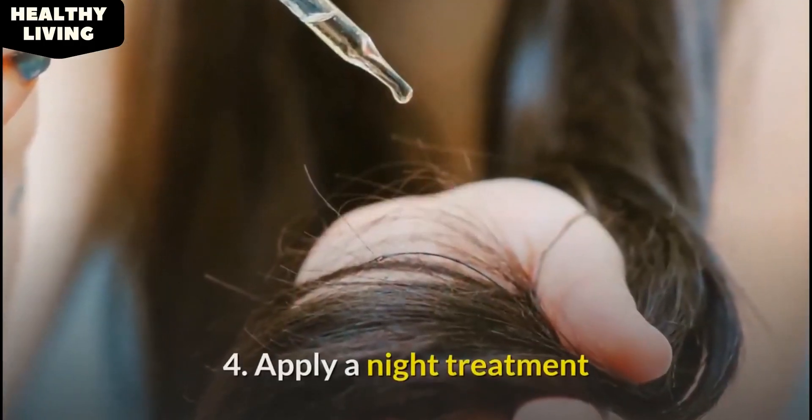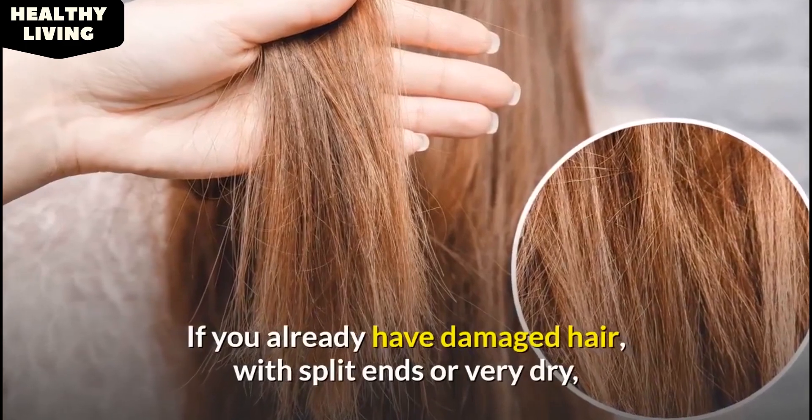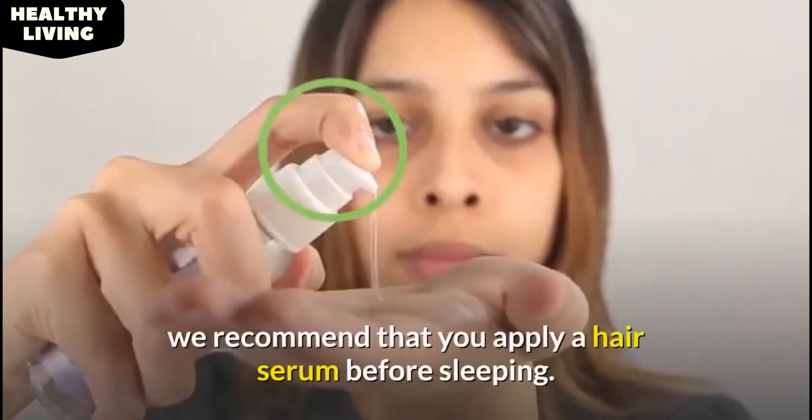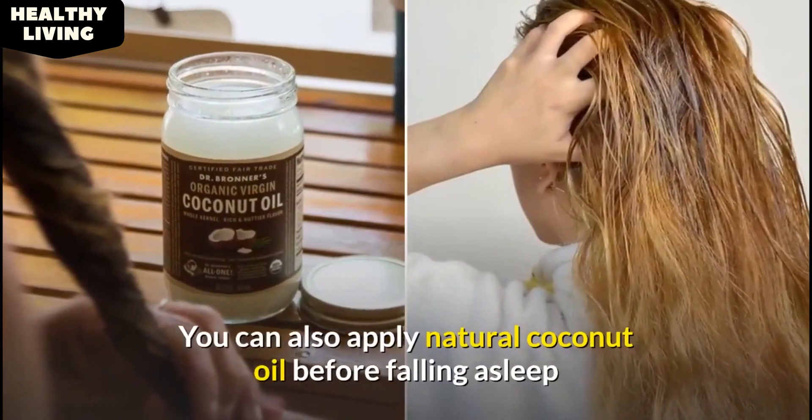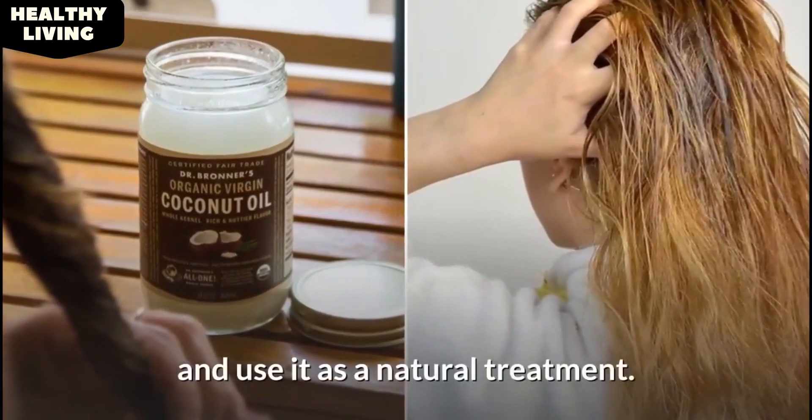4. Apply a night treatment. If you already have damaged hair with split ends or very dry hair, we recommend that you apply a hair serum before sleeping. You can also apply natural coconut oil before falling asleep and use it as a natural treatment.